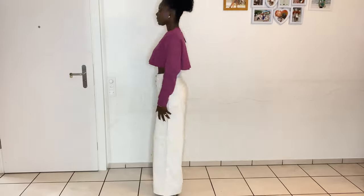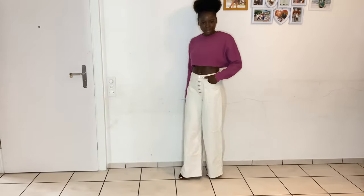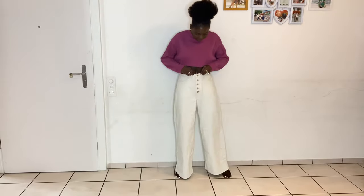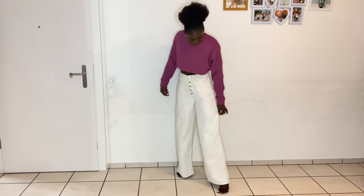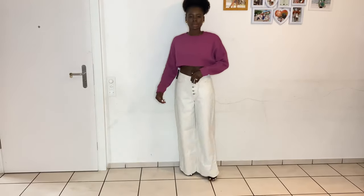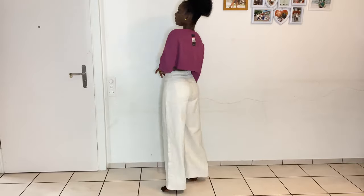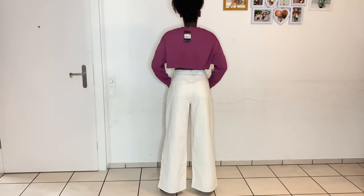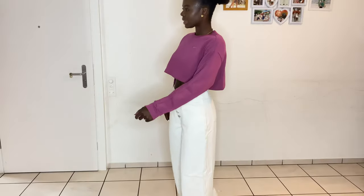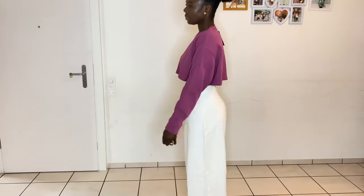The first item I picked is these jeans from Missguided. I love the length of the jeans, I love the color, and it's so beautiful. It has those little buttons in the front — that detail is just making the whole jeans look more beautiful and elegant. It's really baggy, almost like a palazzo style, and the back is so cute.